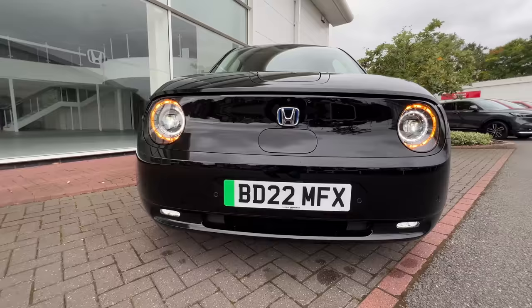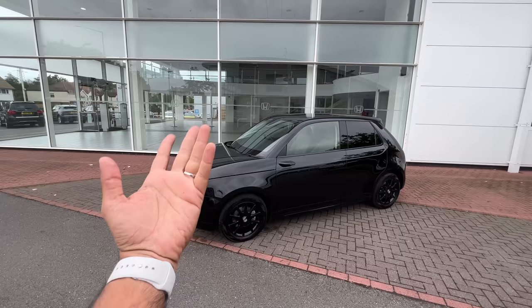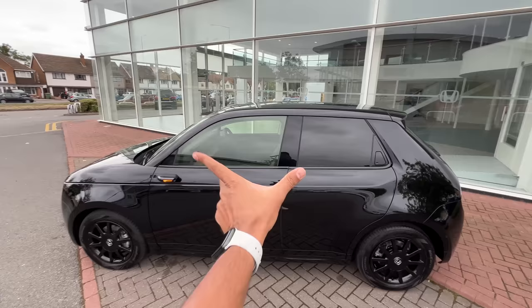The Honda logo has a blue tinge because this is electric. All Honda cars in the UK are electrified — the Civics and CRVs are getting hybrid powertrains, but this is a pure electric car. There's a camera here for other ADAS functions, beautiful dual-blade wipers, and this is where the chassis number has been put. It gets privacy glass for the rear windows.